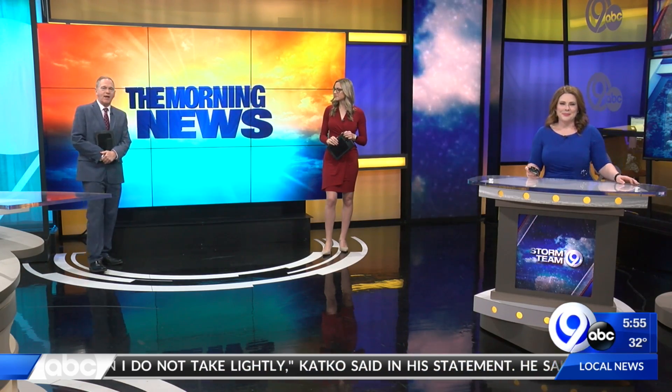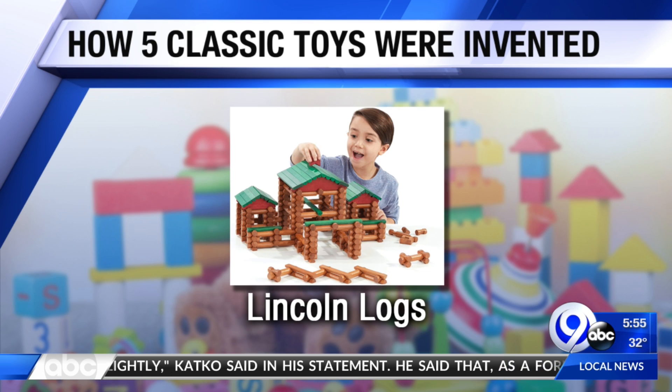This is good for kids who still love classic toys. These are toys in our list that have stood the test of time. But how did they come to be? Five classic toys — how were they invented?